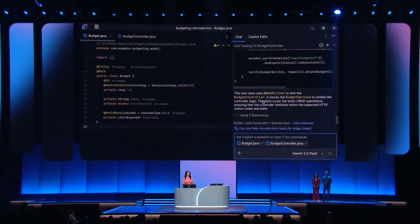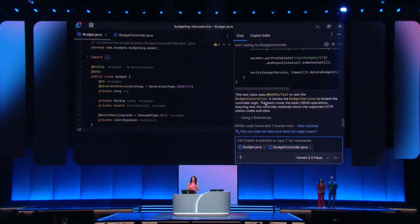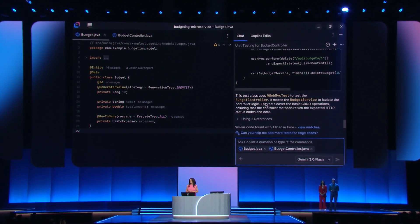We're enabling devs to use Gemini wherever it suits you best, even in tools like Visual Studio Code, Tab9, Cognition, and Aider.